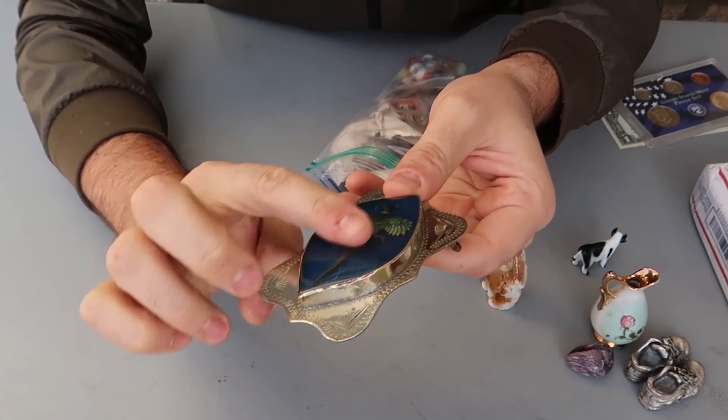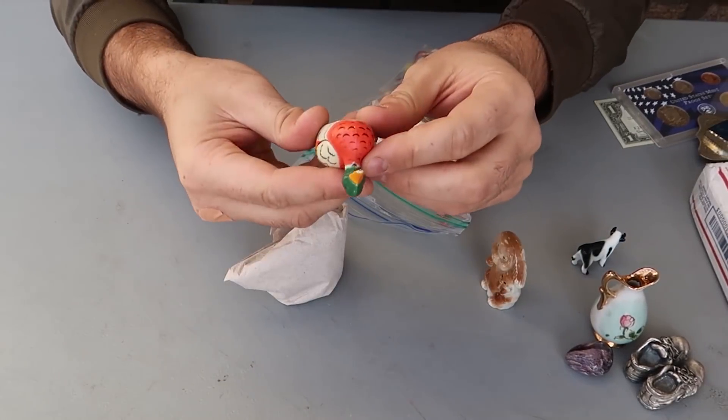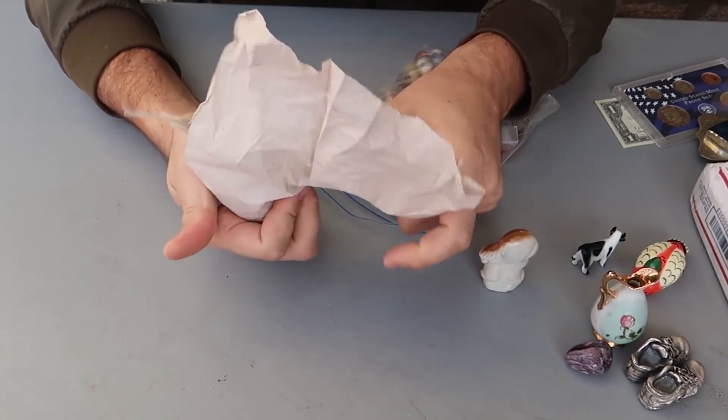Check out this belt buckle — too bad it's bad quality, but that is kind of cool. Oh look, a duck! No way, this is a duck pencil sharpener. Weird gadgets out here.